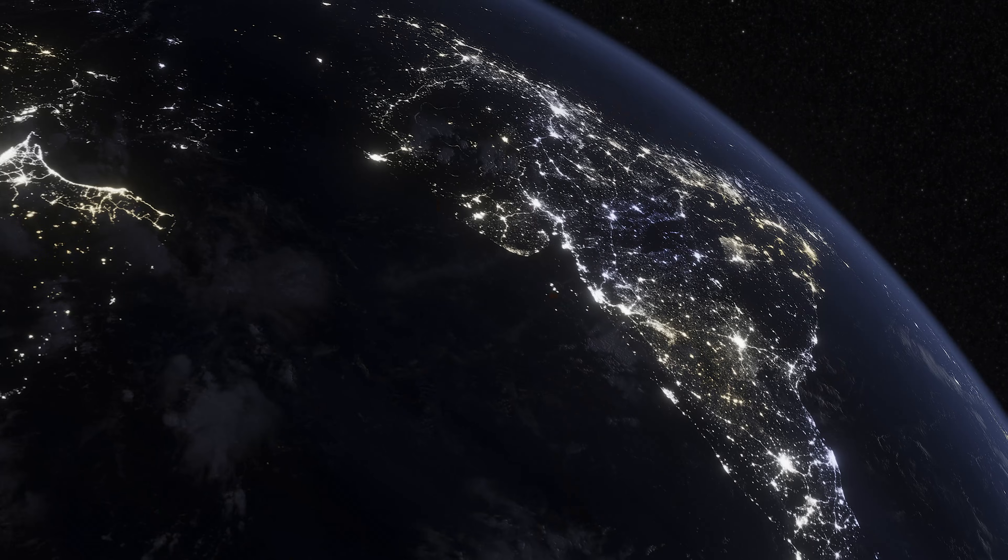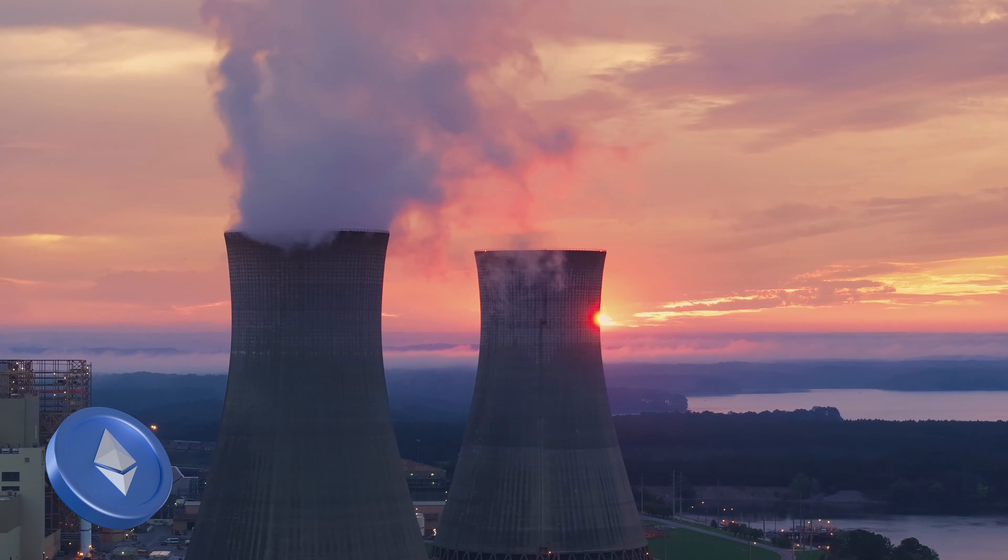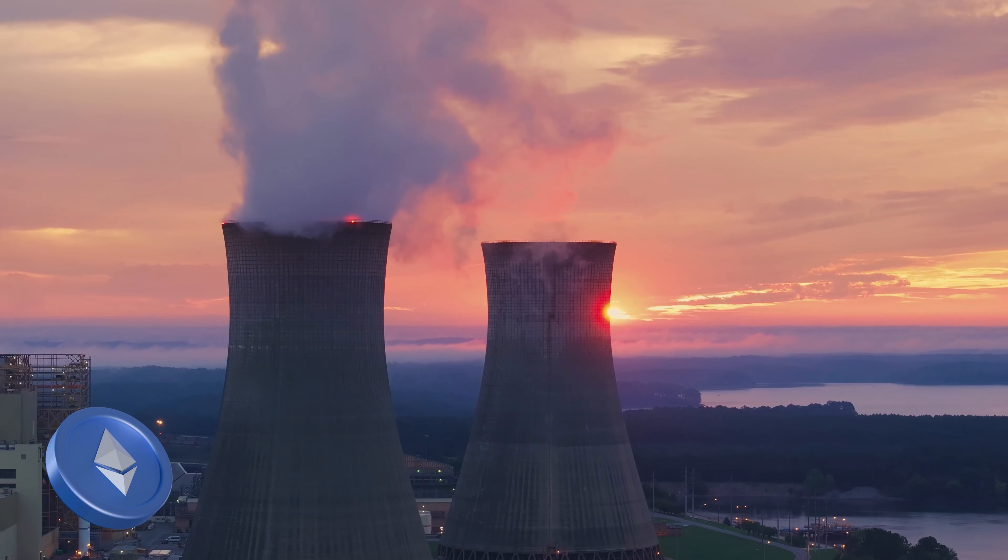One of the biggest criticisms of blockchain technology is energy consumption — some blockchains use as much power as entire countries. Ethereum started with proof of work, which was incredibly energy intensive, similar to Bitcoin. In 2022, Ethereum moved to proof of stake, reducing its energy consumption by over 99%. But running Ethereum still requires validators who must stake ETH and run nodes, so while Ethereum is greener than before, it's not the most energy-efficient blockchain.